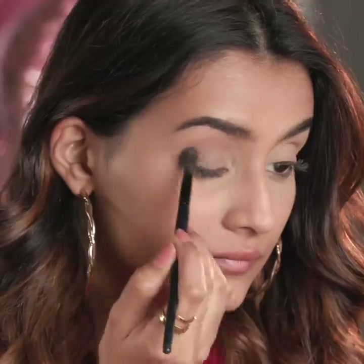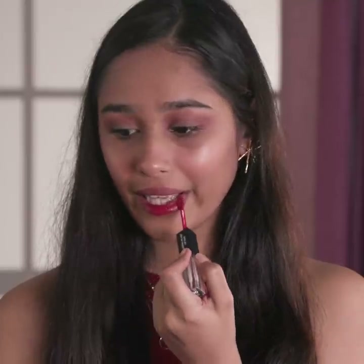These basic makeup looks are essential and easy to master, even if you're on a budget!